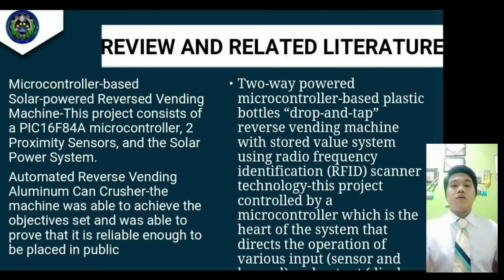Good day everyone, I'm Zimran B. Salvato, and today I'm discussing the review of related literature. First, the microcontroller-based solar-powered reverse vending machine. This project consists of a PIC16F84 microcontroller, two proximity sensors, and a solar power system. It has the ability to display offline when the bin is full or when there is no money available. It efficiently reduced can volume by as much as 30% of the original size with a minimum transaction of one can. The machine achieved its objectives and proved reliable enough to be placed in public.